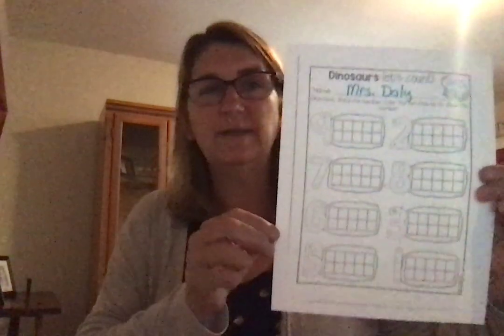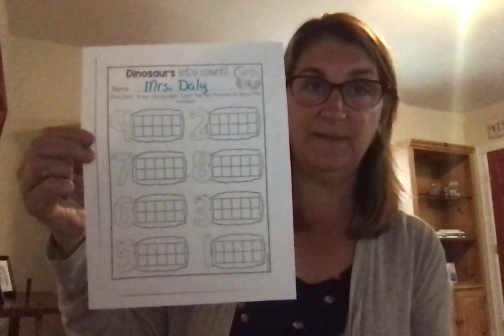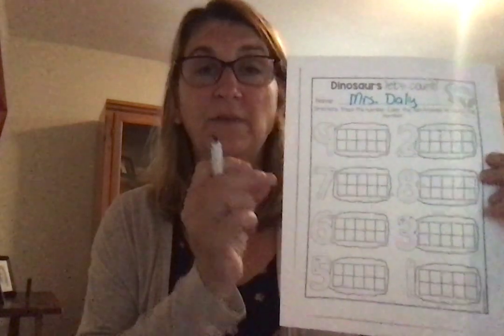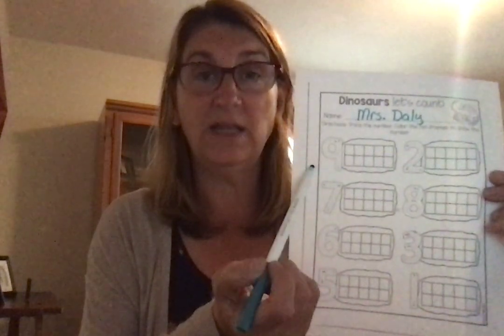The last thing we're going to do now is a worksheet called Dinosaurs, Let's Count. This worksheet is going to help us learn about counting to 10 using a 10 frame. We used a 10 frame in class — everybody would get their own frame and I would give you the counting cubes and we would learn how many it takes to fill up a 10 frame, which we know is 10. This paper is going to show us a number right next to the 10 frame. First we're going to trace that number, and then we're going to fill in each little frame to represent the number until we get to the end.